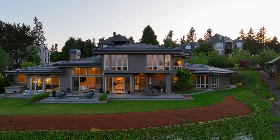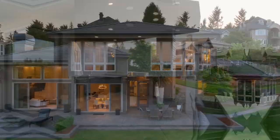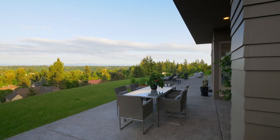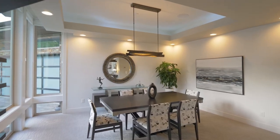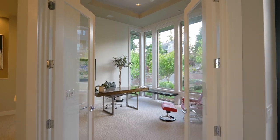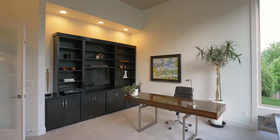Enjoy warm evenings on the expansive patio with the covered outdoor kitchen. No detail is overlooked with its contemporary design that extends to every room, including the spectacular home office.